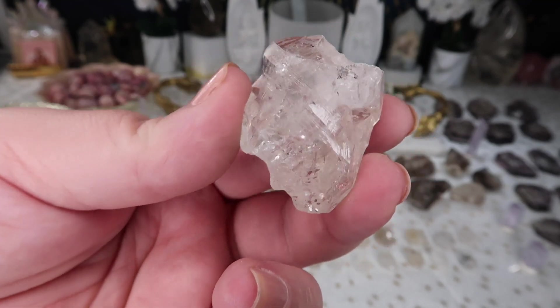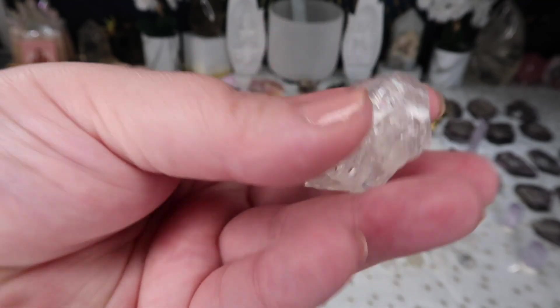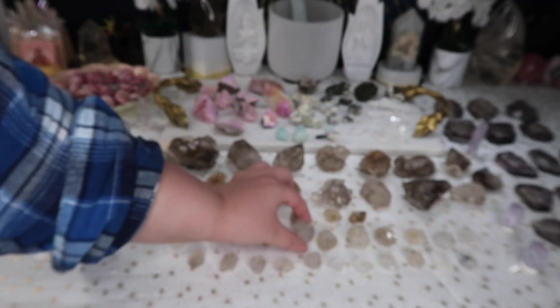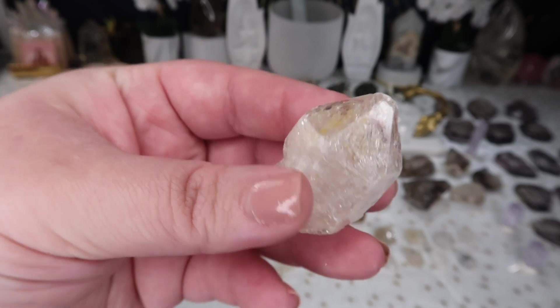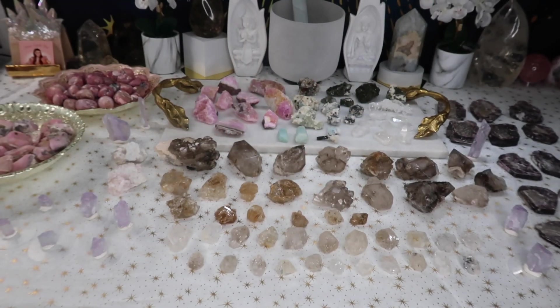A lot of them will be medium size or smaller — this is probably my biggest, chunkiest piece. Even Herkimer diamonds are on the smaller side; the really big pieces go for probably thousands of dollars. So these smaller pieces are really nice and super affordable.